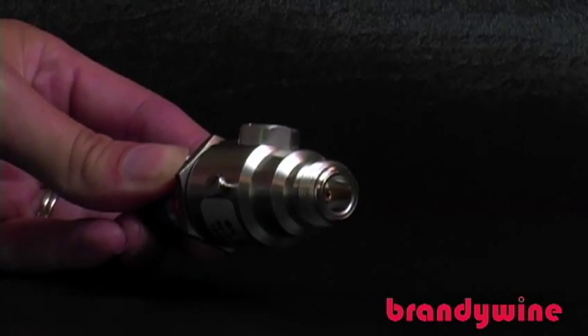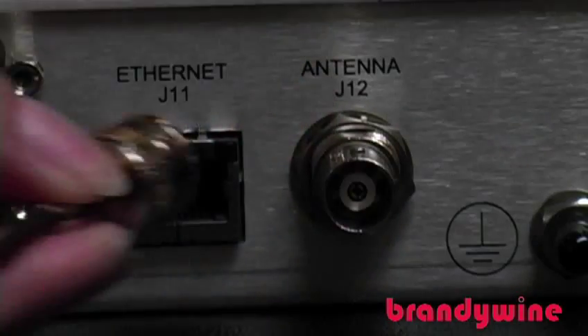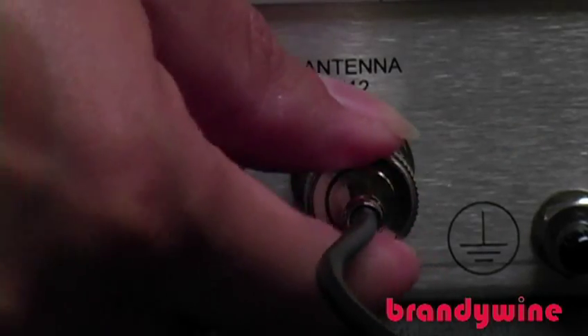Run your cable from the GPS antenna along the building along the path you marked earlier. Install the optional lightning arrestor and in-line amplifier. The lightning arrestor should be placed in a position where there is a low impedance ground point. Then connect your antenna to your GPS device.